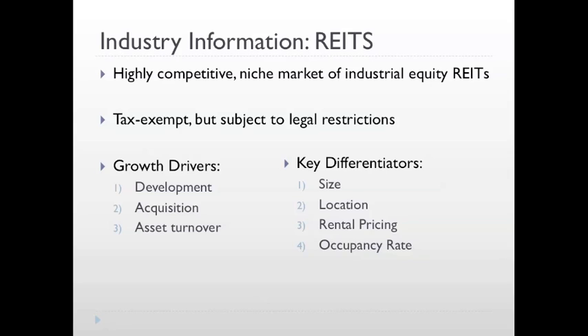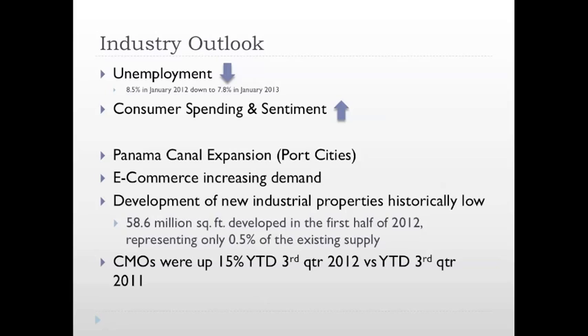There are four key differentiators when looking to invest in a real estate investment trust. The first is the size of the properties that the company operates within. The second is the location of these properties — this is the segment that East Group tries to differentiate itself on. The third is rental pricing, and the fourth is occupancy rate, which shows how effective the sales team is at retaining current tenants and attracting new ones. The outlook for industrial real estate seems to be getting better alongside improving macroeconomic conditions. Unemployment has decreased from 8.5% in January 2012 down to 7.8% in January 2013. Consumer spending and sentiment has increased over the past year. Demand has been rising due to the Panama Canal expansion and e-commerce increasing demand for distribution warehouses. Supply has been steady and development is at historically low levels. Commercial mortgage originations were up 15% in the third quarter of 2012 from the third quarter of 2011.